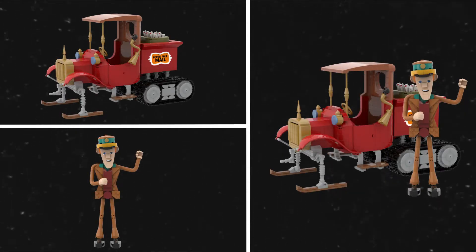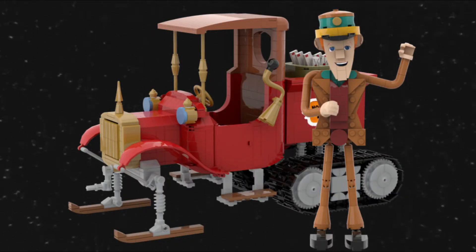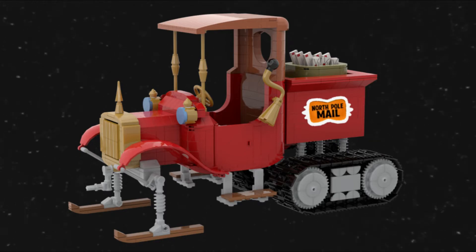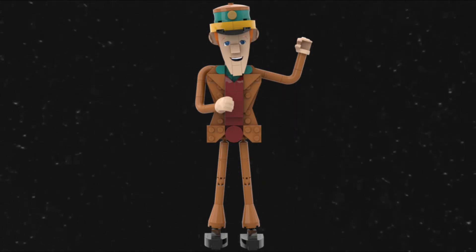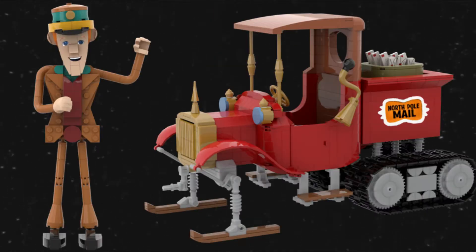My latest creation for the LEGO Ideas platform is based on the classic Christmas special 'Santa Claus Is Coming to Town.' It features the narrator S.D. Kluger, voiced by Fred Astaire, and his North Pole mail truck. I've always enjoyed LEGO vehicles and classic Christmas specials from my childhood, so I managed to combine those two loves into this one great set. The set contains over 800 pieces, which I believe would help with the price point and make it easier for younger builders.